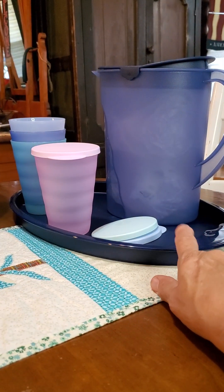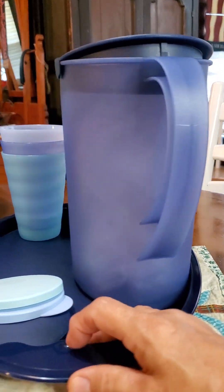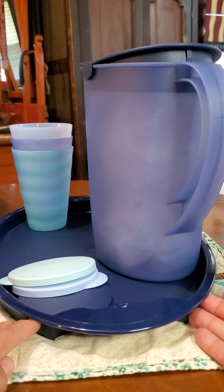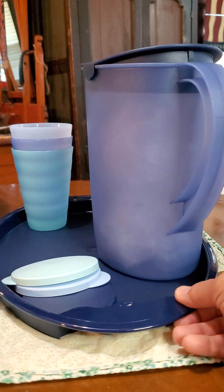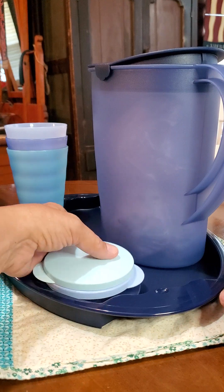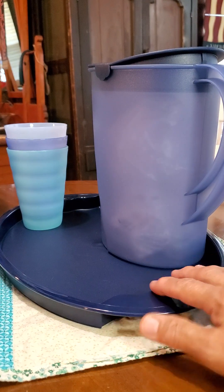Speaking of trays, this is a great tray here on the bottom. It's got a little dimple on one end, so you can take two of these trays and put one on top of the other to cover your food — going back and forth outside, to the grill, or whatever. Slices of watermelon, or your meat going on and off the grill.